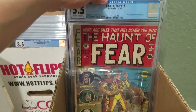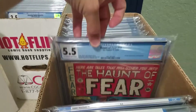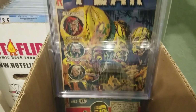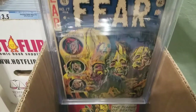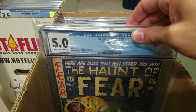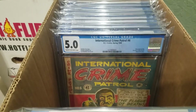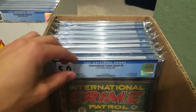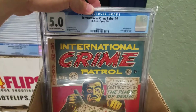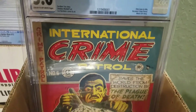Haunted Fear number 10. Haunted Fear number 17 — another one of my favorite covers, cream to off-white pages. International Crime Patrol number 6 — this is the only book in this title with a Moon Girl story.